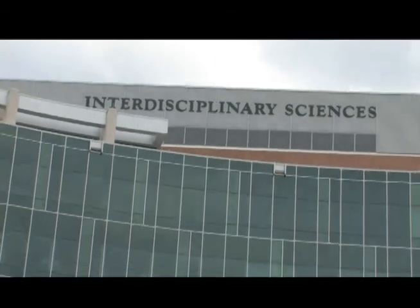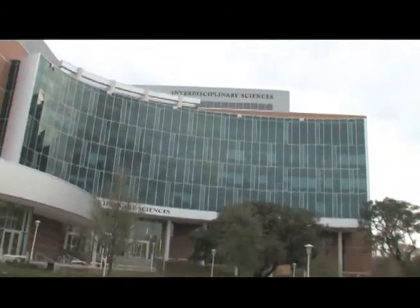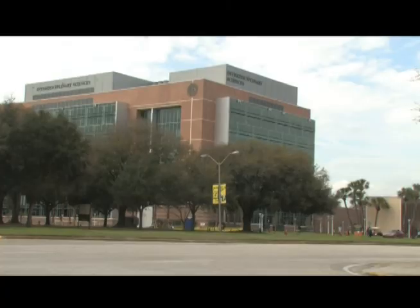The Interdisciplinary Science Teaching and Research Facility is the newest building on campus. It is seven stories tall and houses teaching and research labs for bio, chem, and physics.